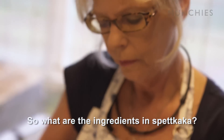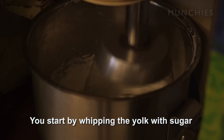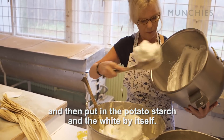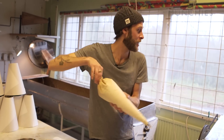What are the ingredients in a spätkaka? It's potato starch, sugar, and egg. You whisk the yolk with sugar, then take the potato starch and beat them separately. Mix it all together, put them in these, and go time.